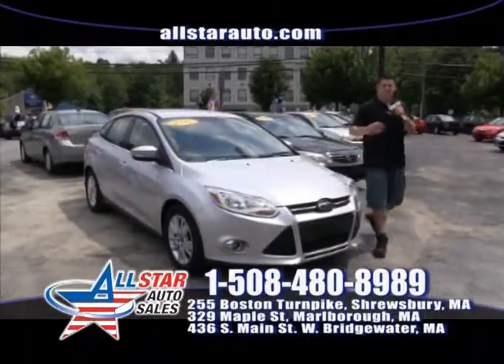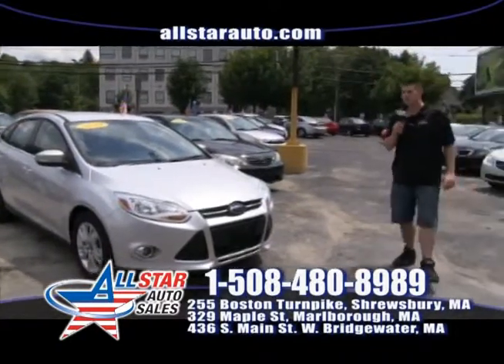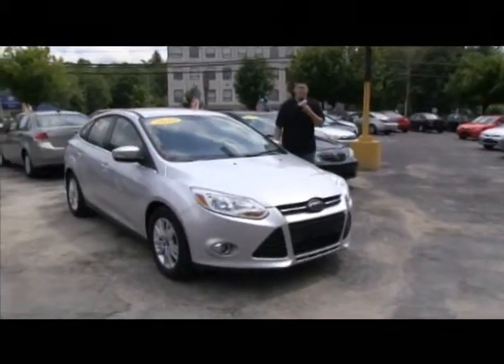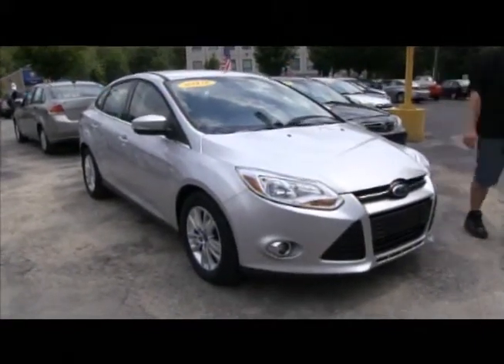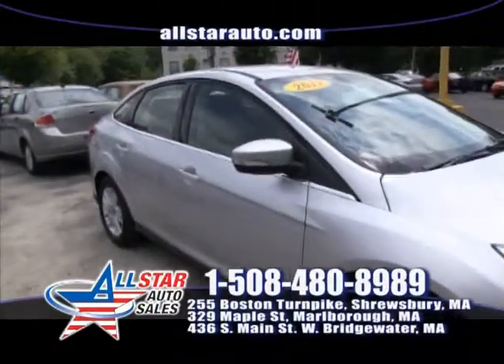Looking for a small vehicle or full-size SUV? No problem. We always have plenty of vehicles here at All Star Auto Sales. Remember, everybody drives. One of our popular vehicles right now is the new body Ford Focus — we have three of them in stock. This beautiful one right here is a 2012 Focus sedan, low miles, one owner, on sale right now for $15,999.